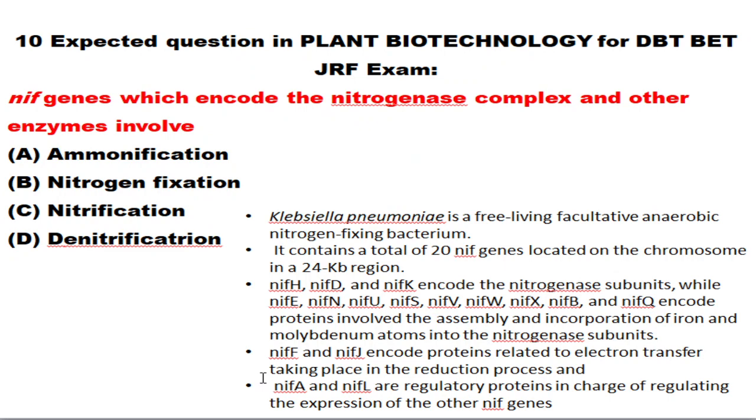The next question is about nif genes, which encode nitrogenase complex or other enzymes. Nif genes are involved in nitrogen fixation. Please make a note about the nitrogenase complexes and the cofactors present. For example, in Azotobacter vinelandii, which is a free-living facultative anaerobic nitrogen-fixing bacteria, there are a total of 20 nif genes.